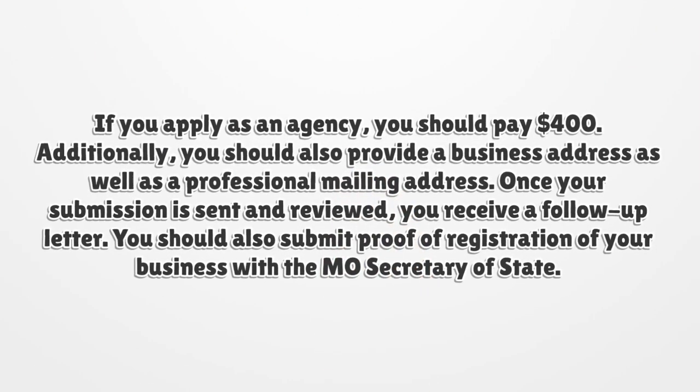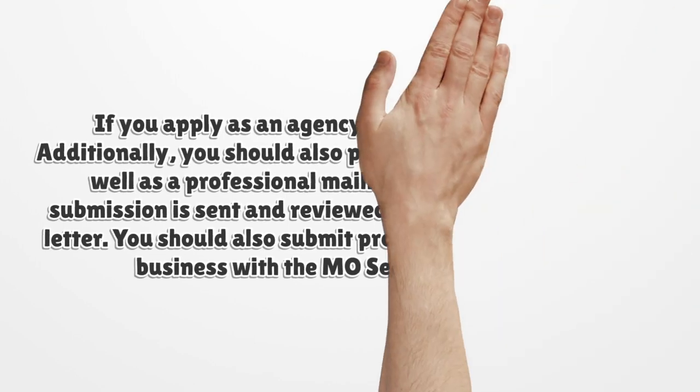If you apply as an agency, you should pay $400. Additionally, you should also provide a business address as well as a professional mailing address. Once your submission is sent and reviewed, you receive a follow-up letter. You should also submit proof of registration of your business with the Missouri Secretary of State.